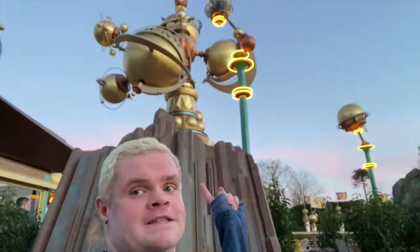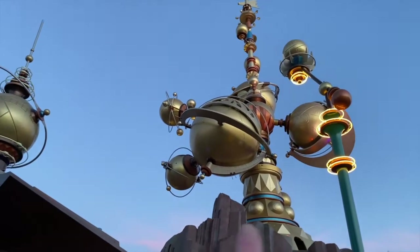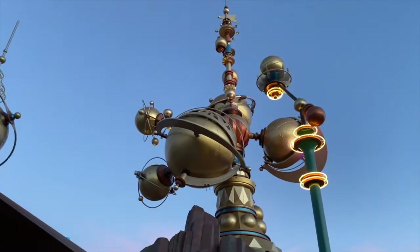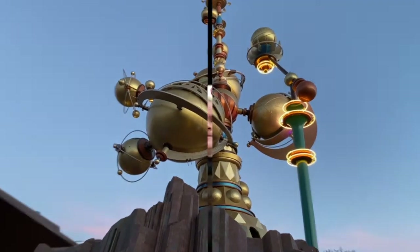For our next hidden Mickey we're here at the Astro Orbiter — I'm going to turn the camera around and show you. It's kind of a sideways hidden Mickey, but the planets line up to make a hidden Mickey on the Astro Orbiter. Is this called Orbitron here or Astro Orbiter? I can't remember, but there it is — hidden Mickey, though he's sideways.